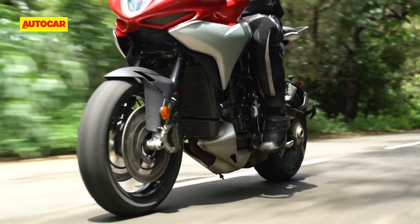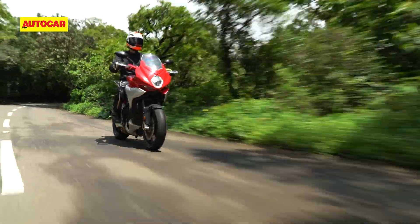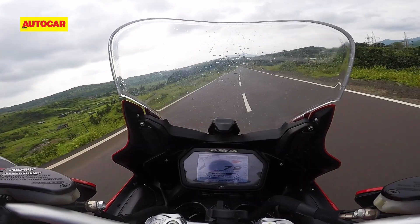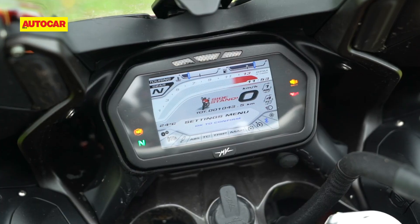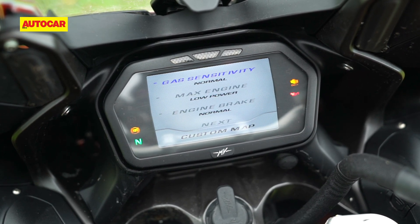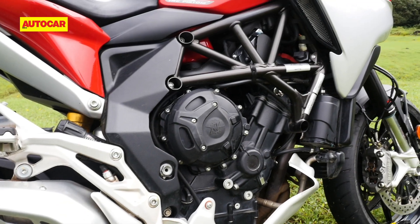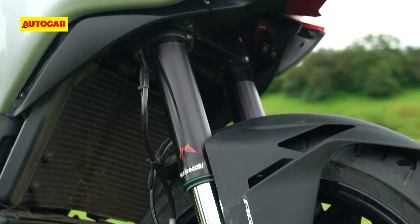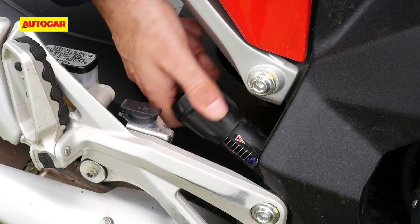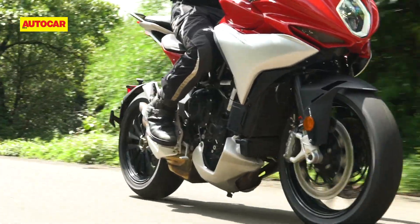MV's bi-directional quickshifter is standard on this bike and it continues to be the best I've experienced so far. The ride-by-wire throttle feels artificial and the throttle response is sharp but not very consistent, especially in sport mode. Talking about electronics, this is another area that's just like the Brutale — you get four riding modes, eight-level traction control, and switchable ABS. The hardware components are also very familiar, with the trellis frame holding the bike together. Suspension is handled by the trademark combination of a 43mm Marzocchi fork and a Sachs rear shock, both of which are adjustable. The brakes come straight off MV's sports bikes, and the twin Brembo front disc setup works just as well as you'd expect.